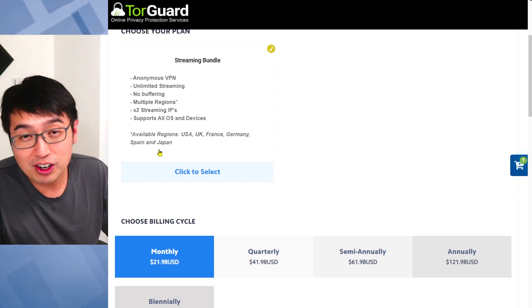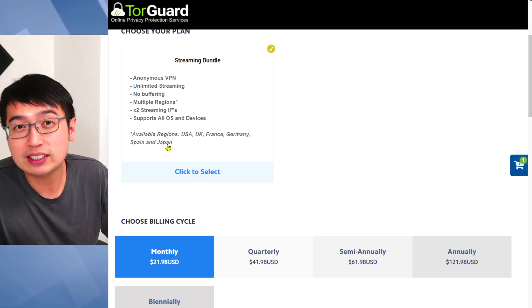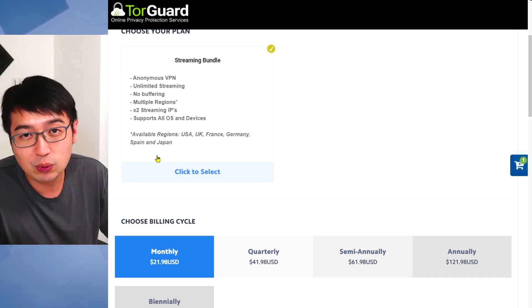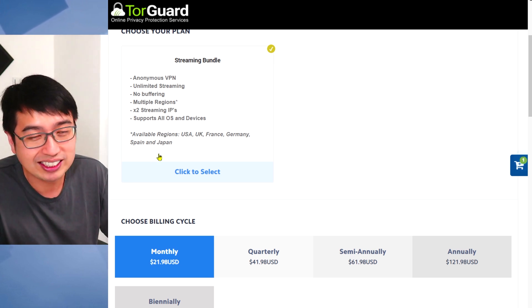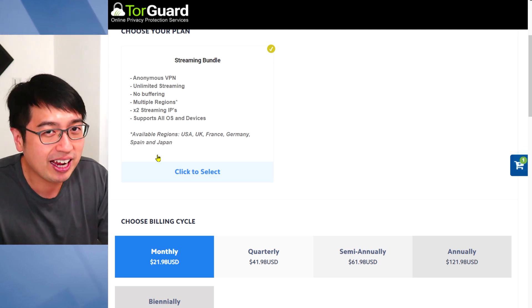If you want to avoid KYC, there are restrictions in Europe — I would select Japan, and you get two addresses. So if you're a US user, I pick a US address and a Japanese address. And technically, you own a little digital part of Japan.